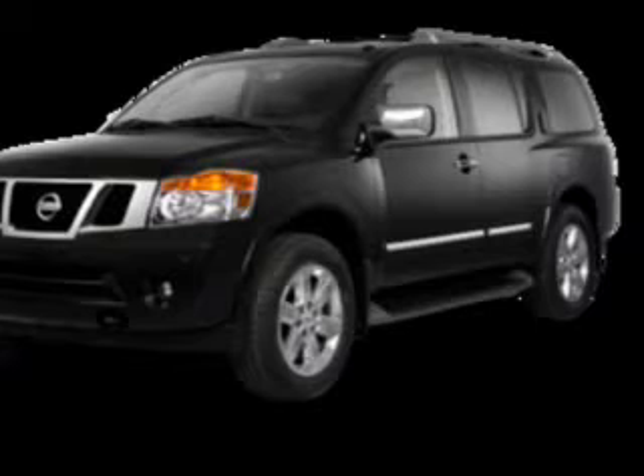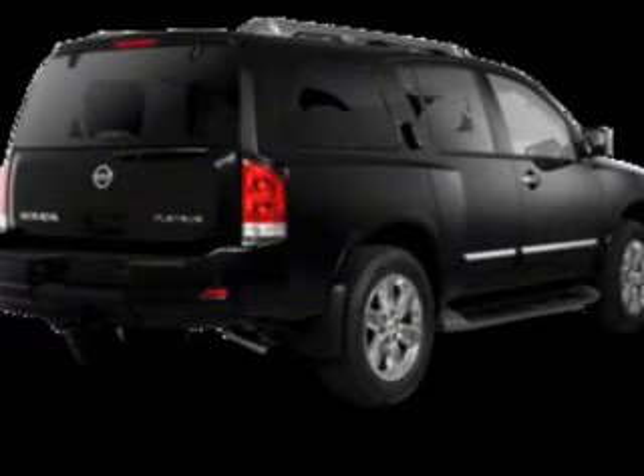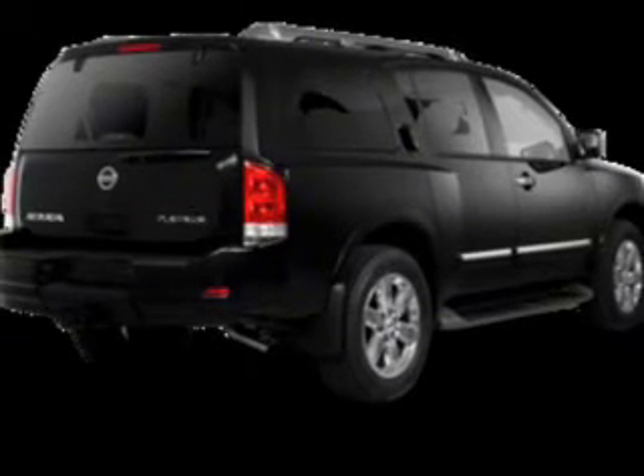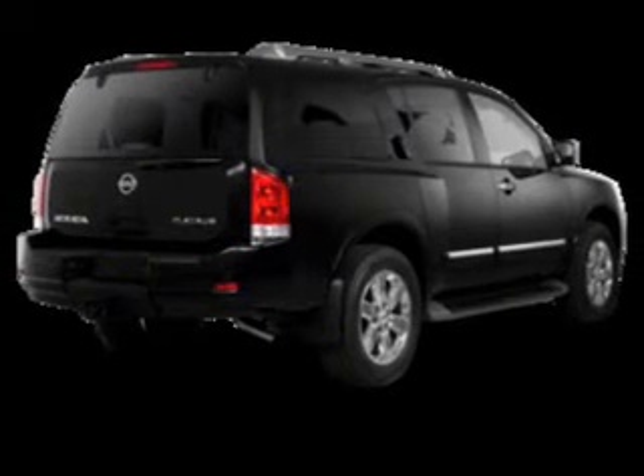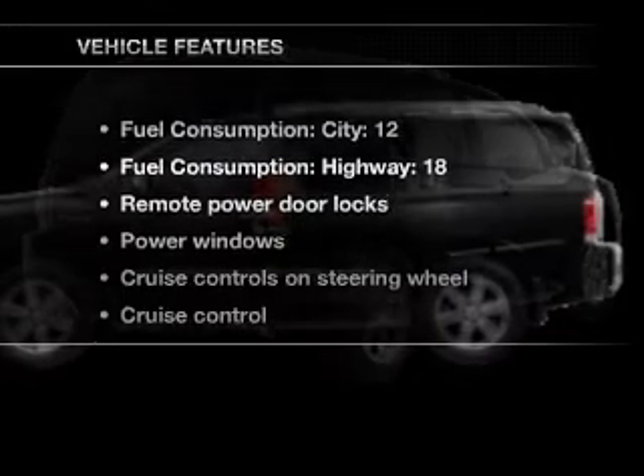Stand out from the crowd with premium wheels. Treat yourself to the splendor of a premium sound system. Anti-lock brakes help you bring your vehicle to a safe stop. Let the outside in with a power convertible roof. And with these notable features,